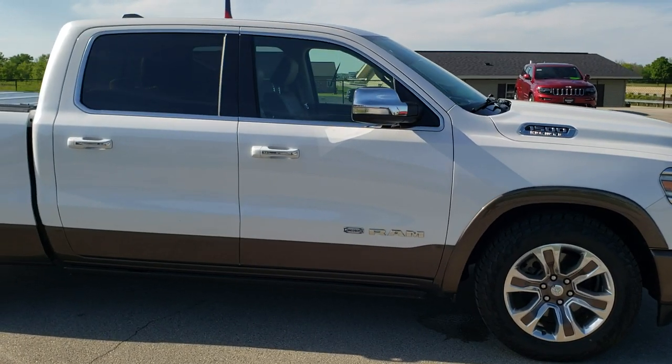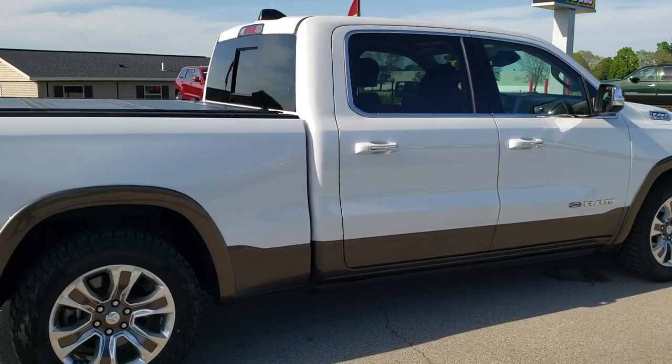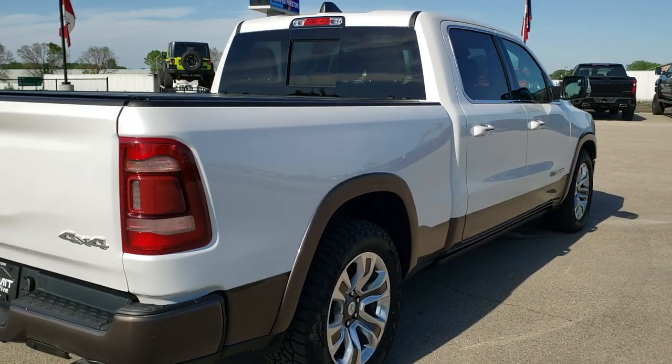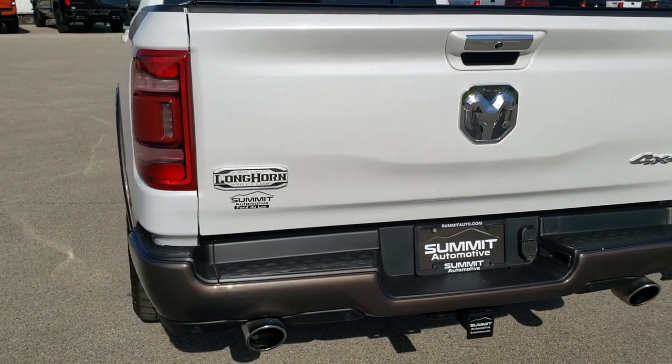This truck has the legendary 5.7 liter V8 Hemi motor. It has been fully safetied and inspected by our service shop, has a fresh oil and filter change. All the fluids have been checked and topped off and this truck is 100% ready to go. White ivory tri-coat metallic over mountain brown metallic is the color scheme.